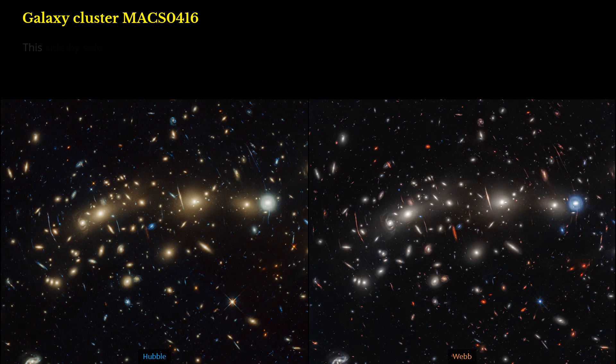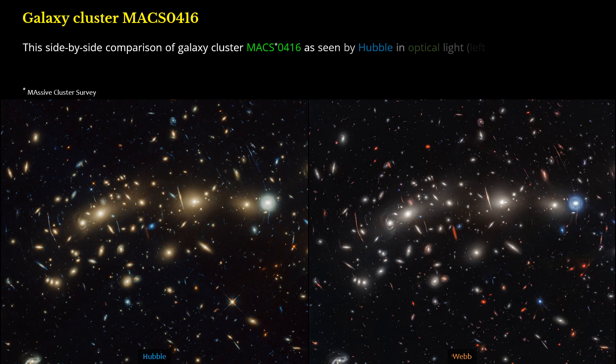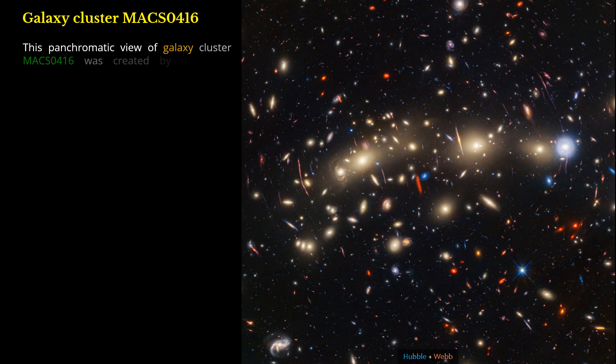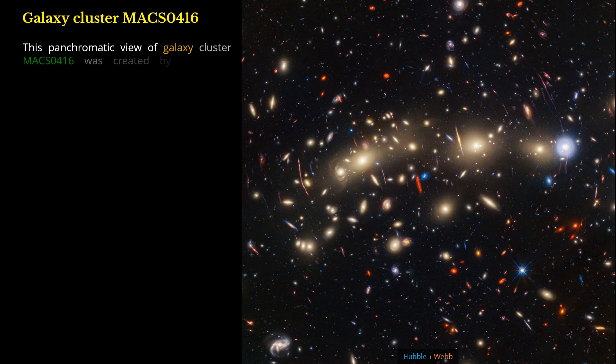This side-by-side comparison of Galaxy Cluster MACS 0416, as seen by Hubble in optical light (left) and Webb in infrared light (right), reveals different details. This panchromatic view of Galaxy Cluster MACS 0416 was created by combining infrared observations from Webb with visible light data from Hubble.